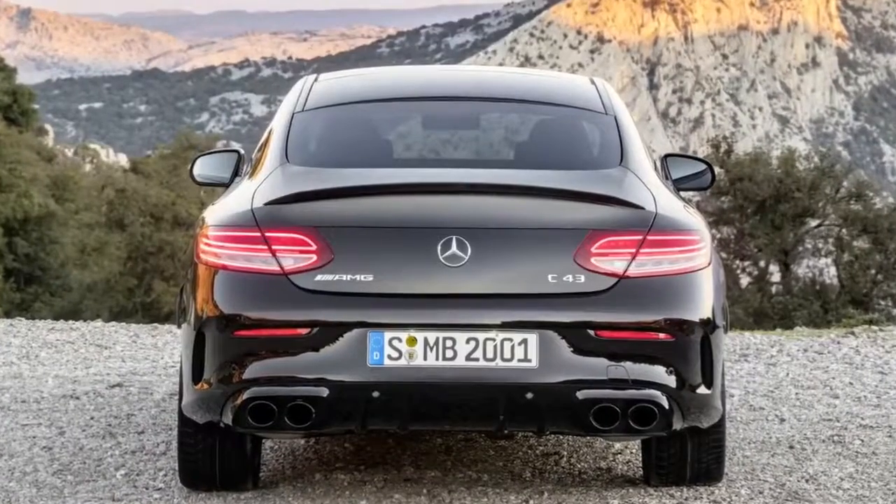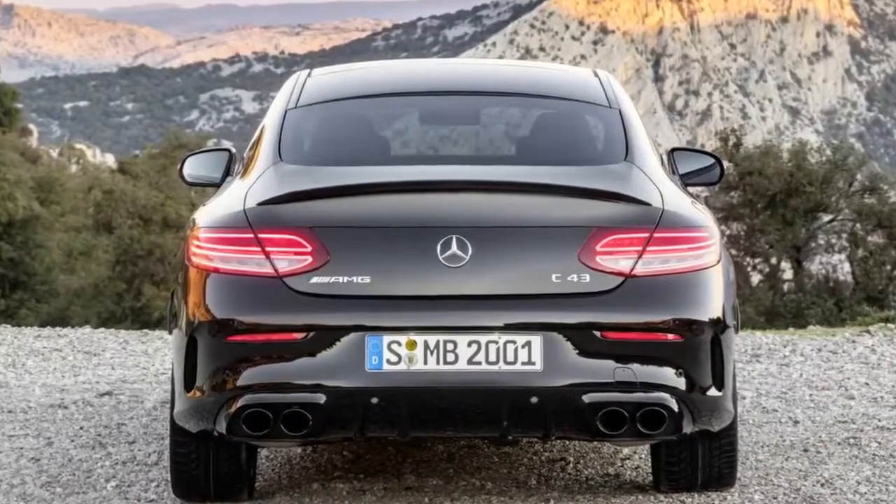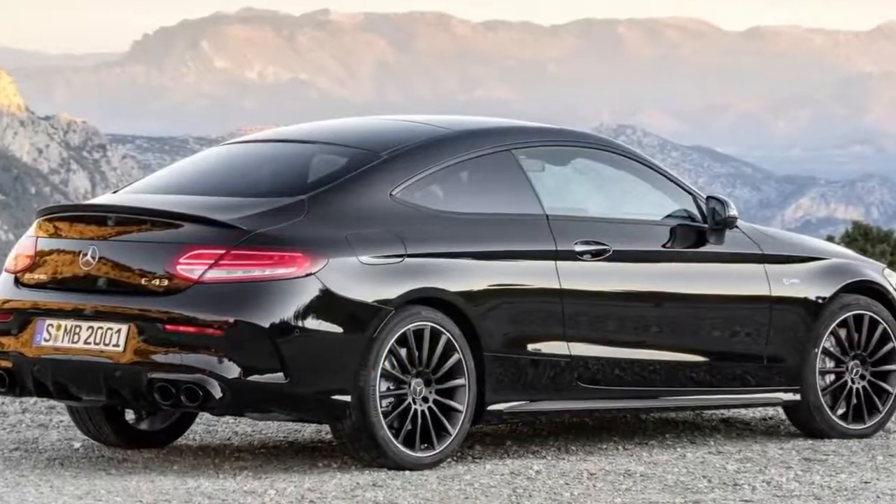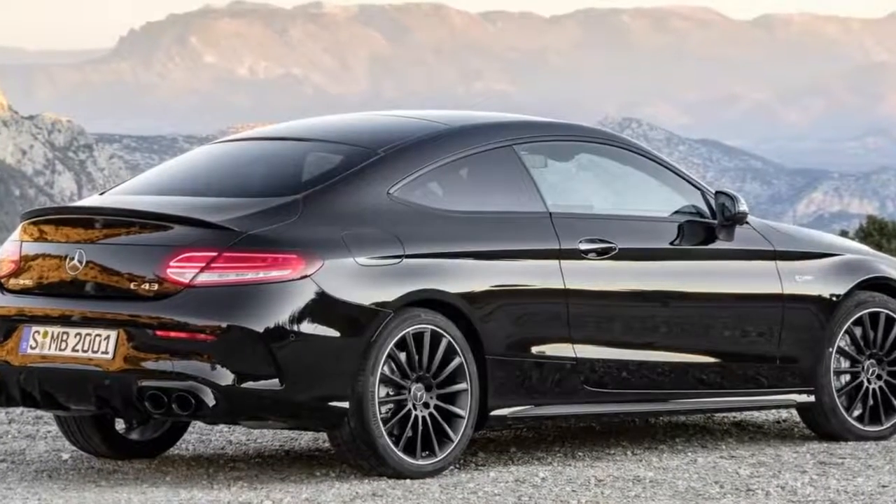The night package adds black elements, while Mercedes offers vast optional interior customization ranging from sport seats to trim and material choices. Both cars will go on sale in April, with first deliveries arriving in July.